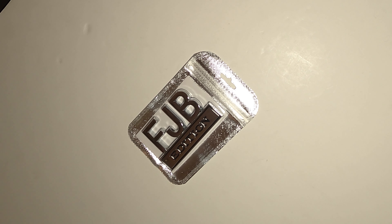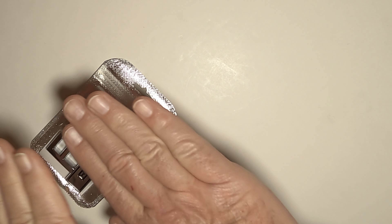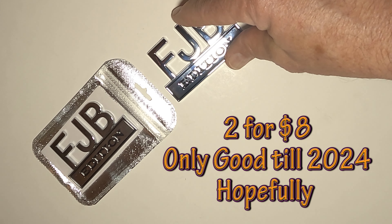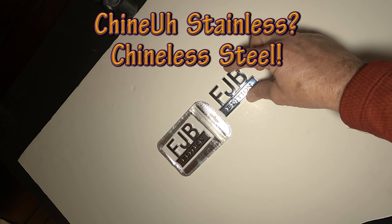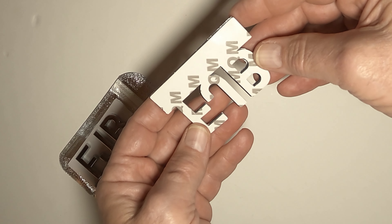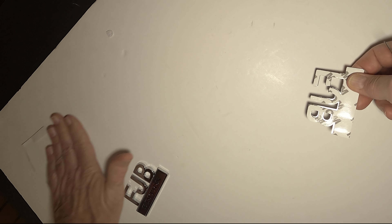Nice, badges have arrived — under eight dollars delivered. Used to not be able to get anything delivered for eight dollars. There are two of them and these look metal but they're not magnetic. I put my magnet on it and it did not do anything. That's the size of it, and you stick them on the back — I kind of missed a little bit but we can fix that.